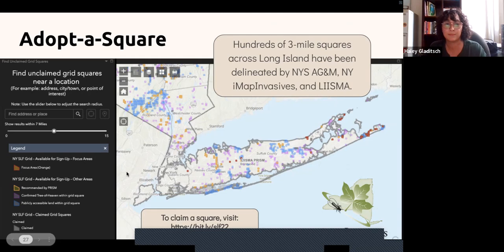To claim a square, find one on the map that you'd like, click on it, and select the blue link that says 'claim this grid square.' That will bring you to the New York Natural Heritage Program webpage. You'll need your iMap Invasives ID—if you don't yet have an account, you can make one at imapinvasives.org using just your email, name, and a free account. Once you enter your iMap person ID, email address, and first and last name, you've claimed your grid square for the whole next year.